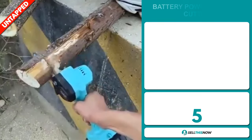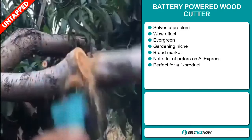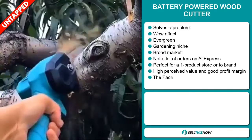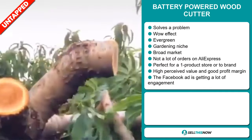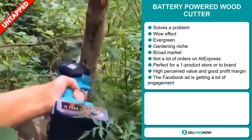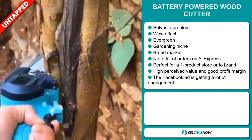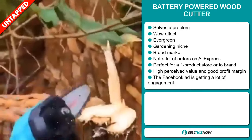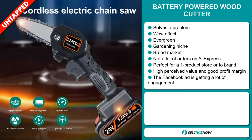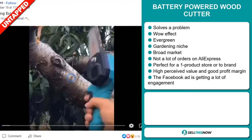Our next product is the battery powered wood cutter. Now this is a problem solver. It definitely has that wow effect and it's an evergreen product, which means it's not seasonal and you can sell this all year round. It falls under the gardening niche market. We also think that this item has a broad market base and a lot of untapped potential. So far there haven't been many orders on AliExpress, so you could definitely take advantage of this. It's perfect for a one product store or to build a brand around. This item has a high perceived value and it will give you a good profit margin. And finally, the Facebook ad is getting a lot of engagement.